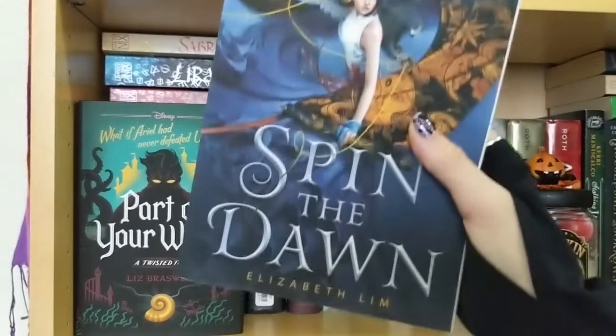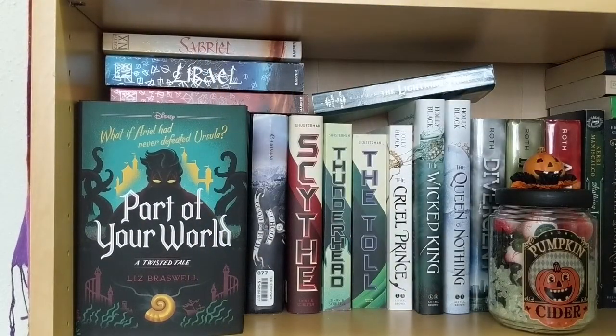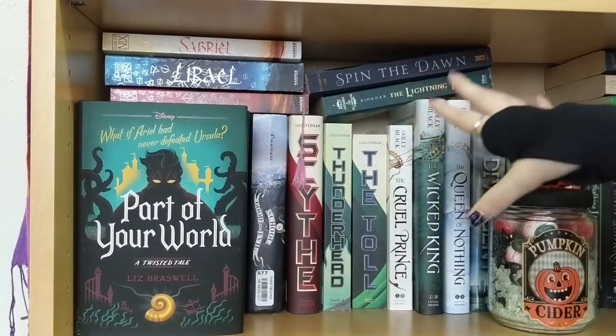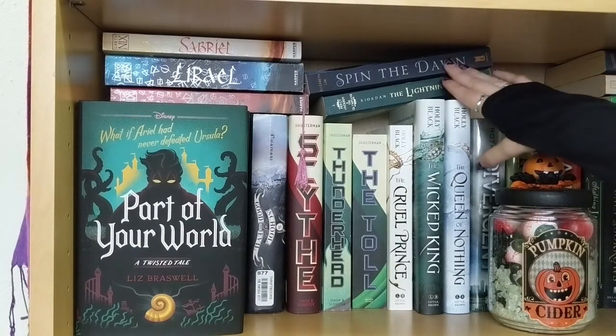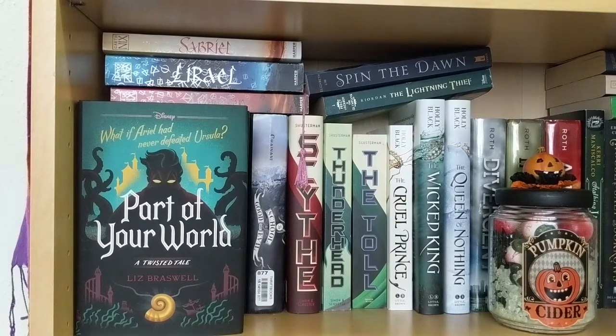Spin the Dawn is on the shelf kind of where it lives, just to make this a complete bookshelf tour. Once I finish reading it I'll most likely buy the next book, Unravel the Dusk, and I'll most likely enjoy it.